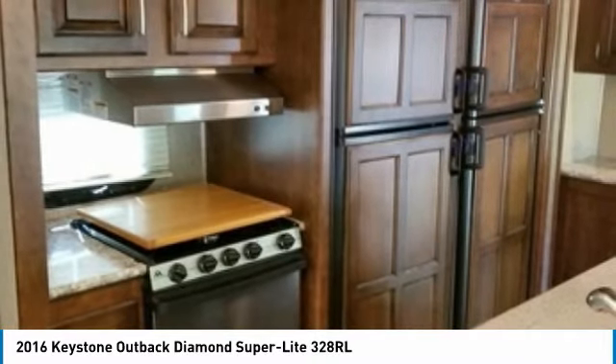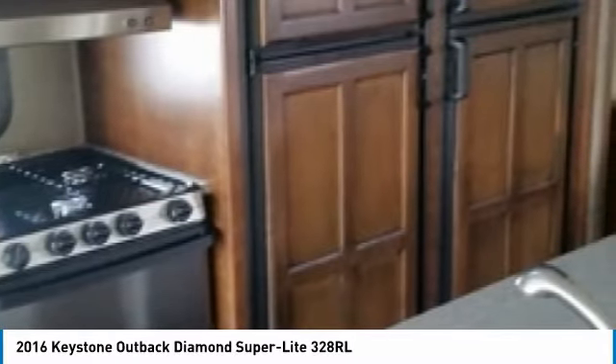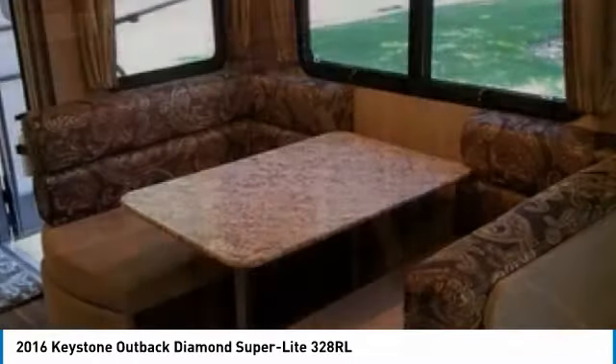Deluxe exterior features include power stabilizer jacks, power tongue jack, aluminum construction, power awning, and a Command smart automation system.